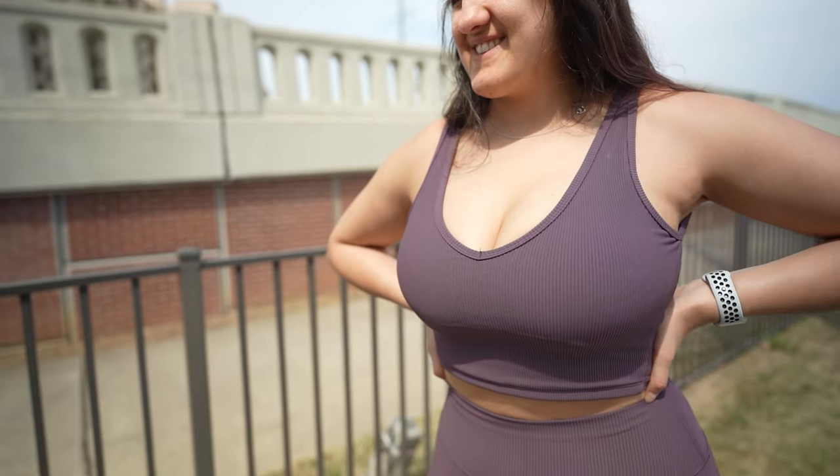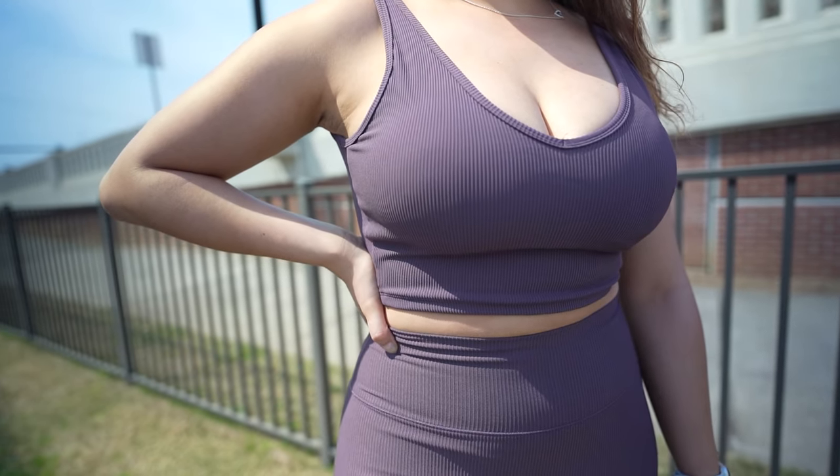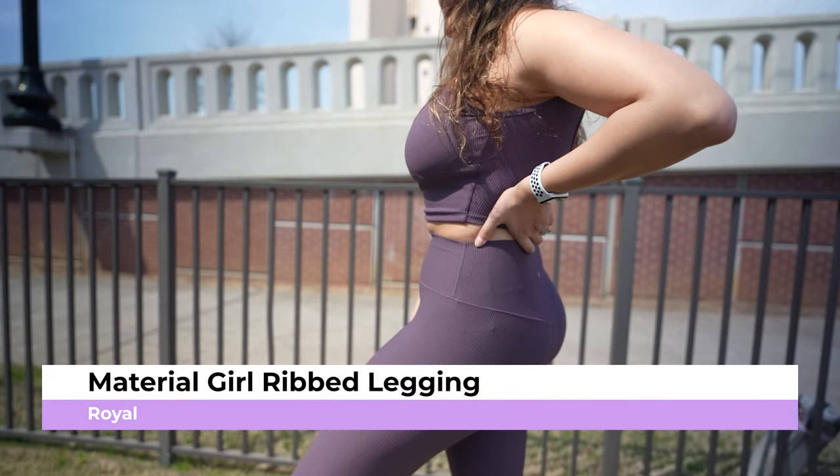The first outfit I have here is the ripped legging and crop top from Buff Bunny — that's what we're going to be talking about today. I did not expect to like this outfit when I got it. I was just going to get it to review it, but oh my gosh, look how flattering it is.